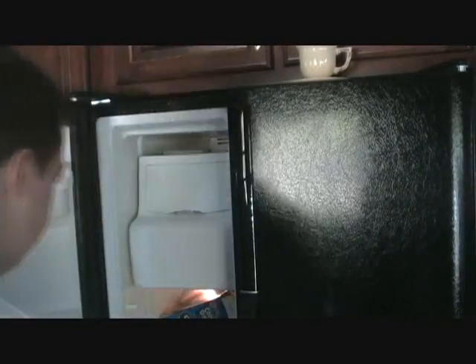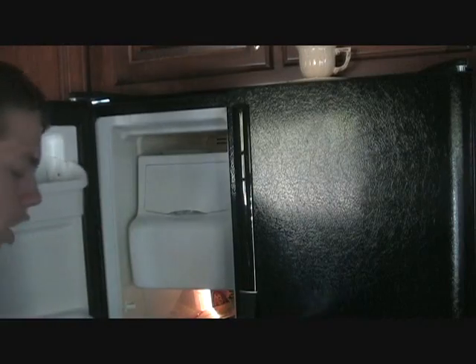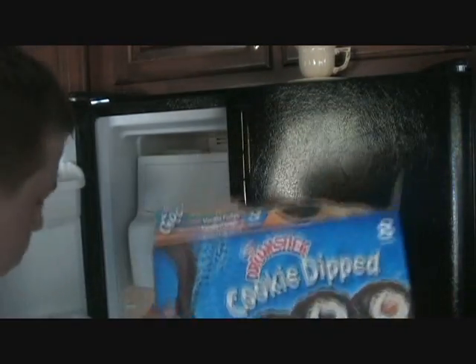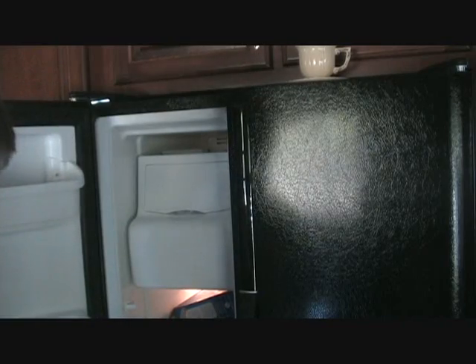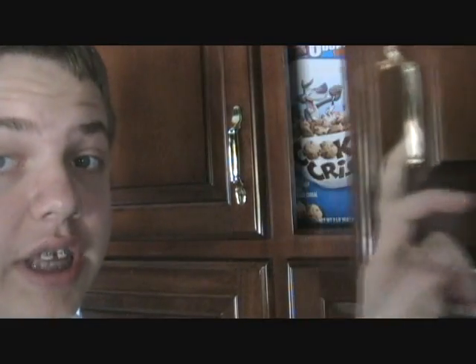Let's see what's in our freezer. Cookie dips! We've got some little tiny pizzas and stuff. So let's see what's in a few of our cabinets. This is what I like to call the good cabinet.